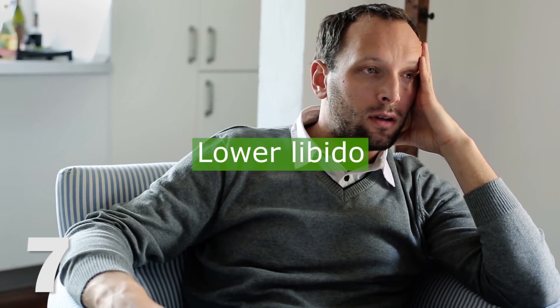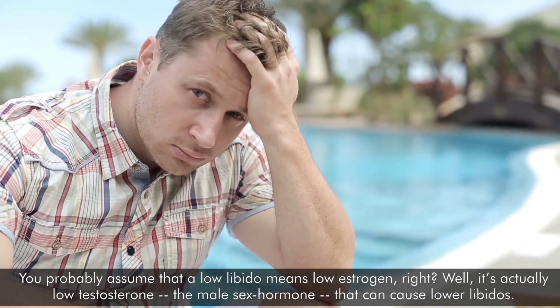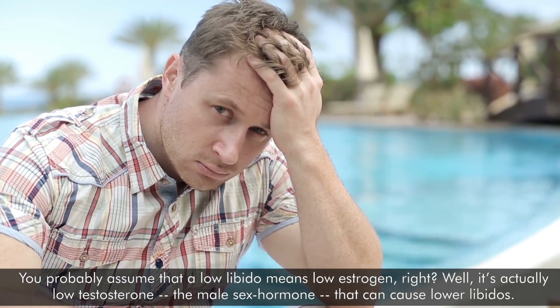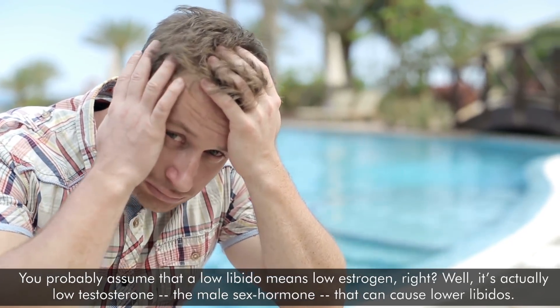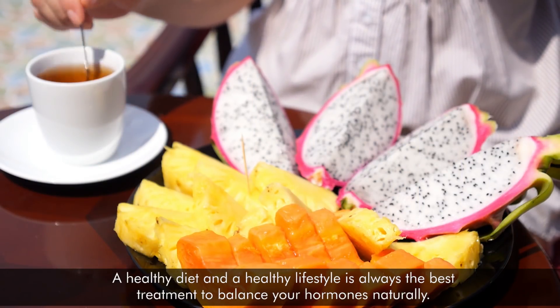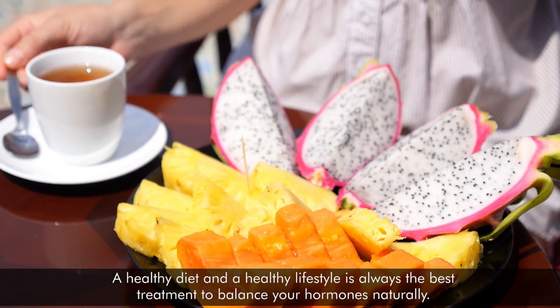7. Lower libido. You probably assume that a low libido means low estrogen, right? Well, actually, it's low testosterone — the male sex hormone — that can cause lower libidos. A healthy diet and a healthy lifestyle is always the best treatment to balance your hormones naturally.